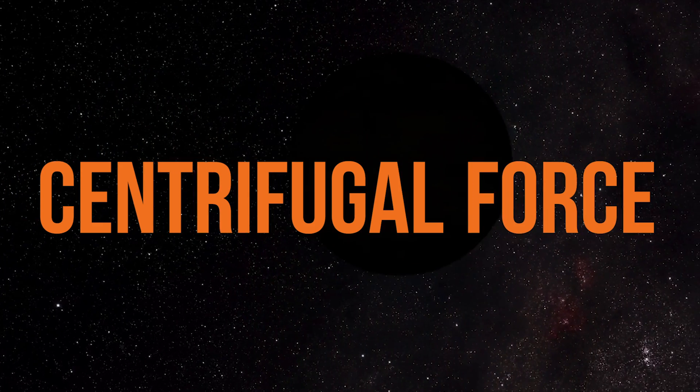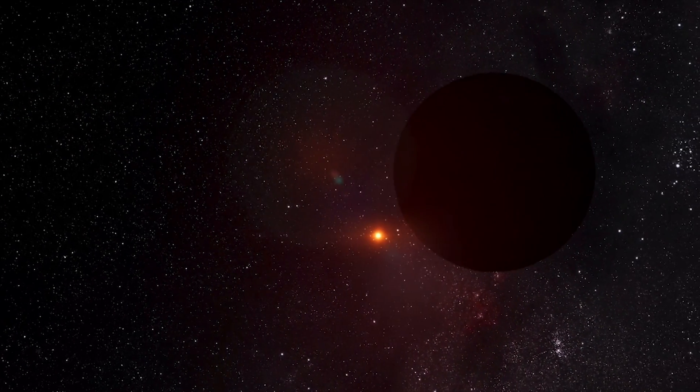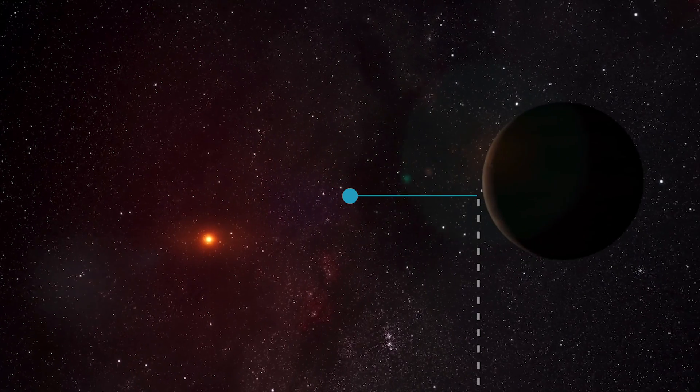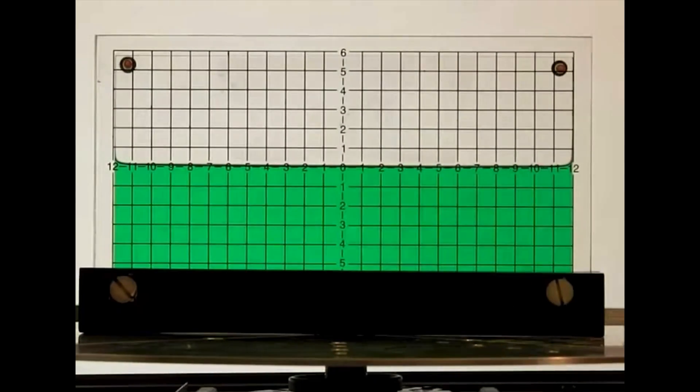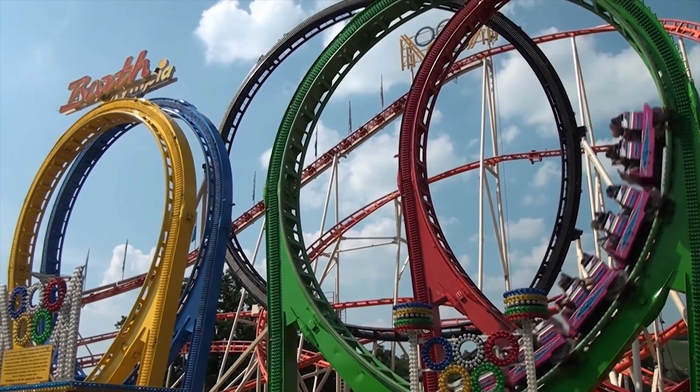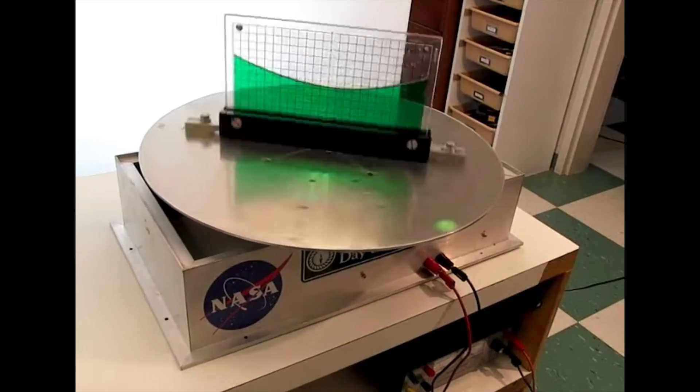Now, centrifugal force acts in the opposite direction, and some would debate it's much of a force. If you're the ball and your string gets cut, you want to fly off in a straight line. But if you're in a container that is still going round the curved path — which in this case would be our car or our fairground ride — then you can't go straight and you feel like you're being forced into the container.